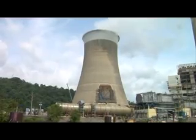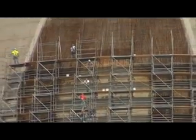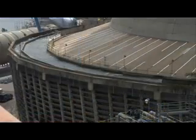Cardinal touts a first-in-the-nation technology in its Unit 3 scrubber system. Instead of building a new chimney, the flue gases, primarily water vapor, are released through the cooling tower, the plume of which also is mostly water vapor. This technology increases safety given the existing equipment configuration on the site.